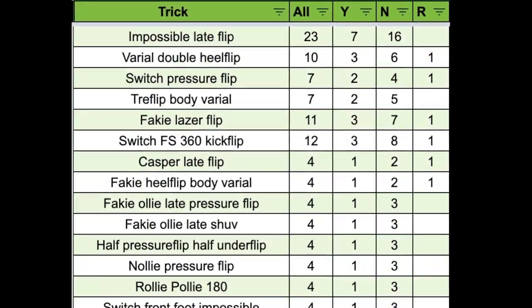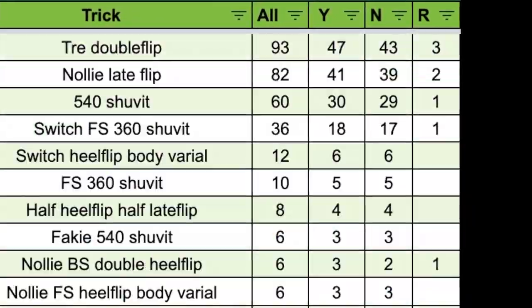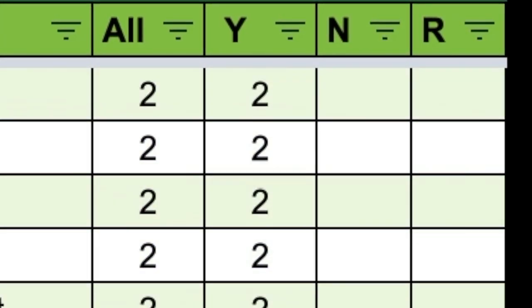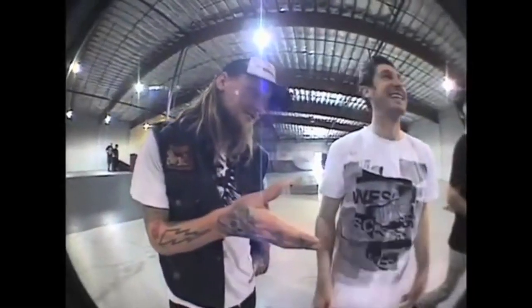Of all the tricks ever attempted in the 12 different seasons of Battle at the Barracks, there are 43 tricks that have a 100% success rate, making them the easiest tricks among the ever-growing list of 300-plus unique maneuvers. As usual, some filtering is necessary before we explore the list of the easiest tricks.